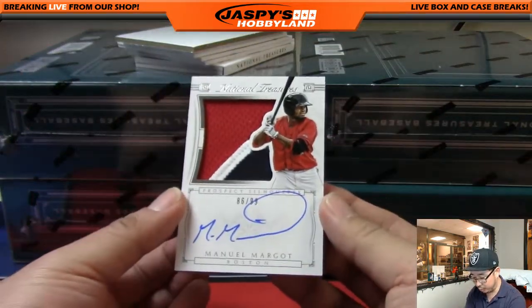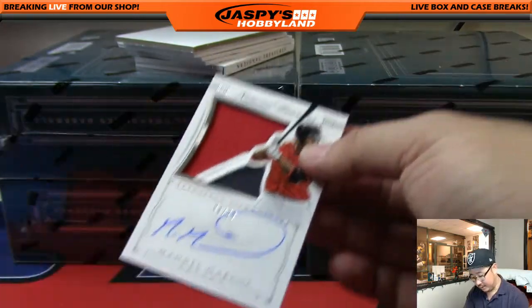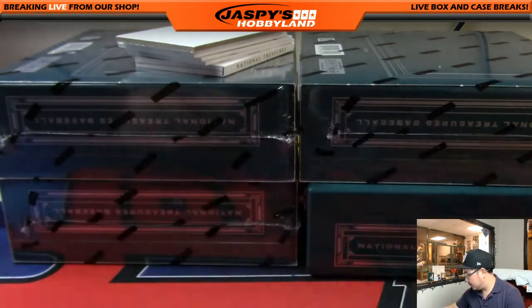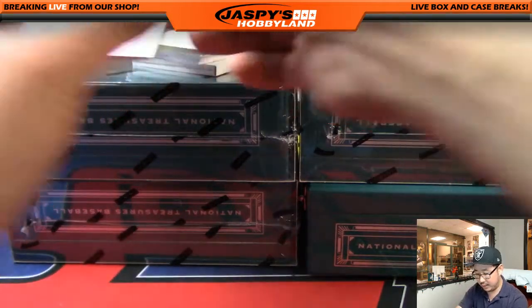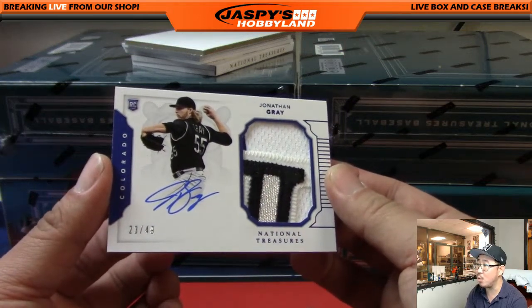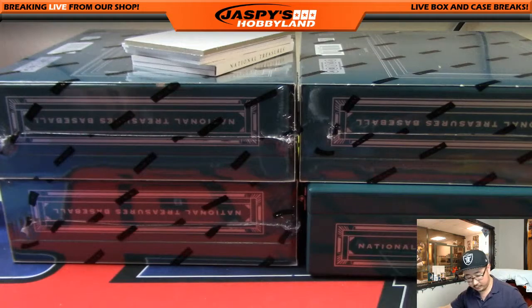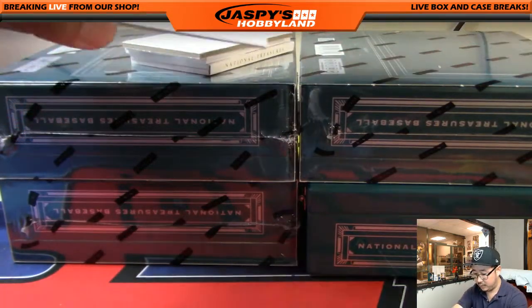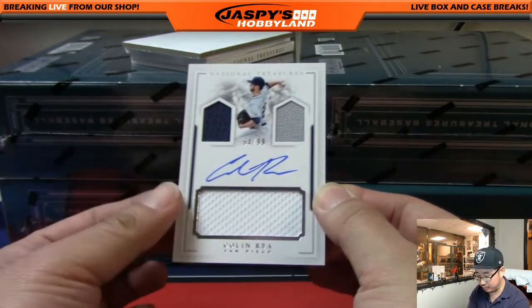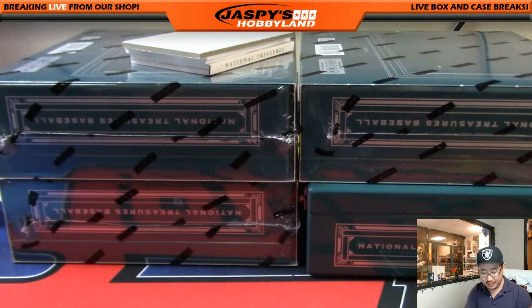Next is a Silhouette Prospect auto, three-color patch and autograph — Manuel Margot, 86 out of 99, going to the Red Sox — Scott Wilson with that one. Nice Manuel Margot. Next one is for the Rockies, John Gray — nice patch, nice rookie, nice on-card auto, 23 out of 49 — Jimmy Brant with the Rockies. Next is a triple relic and autograph — Colin Ray, 64 out of 99 — the jack-o'-lantern face, going to the Padres — Mike Koontz with that one.